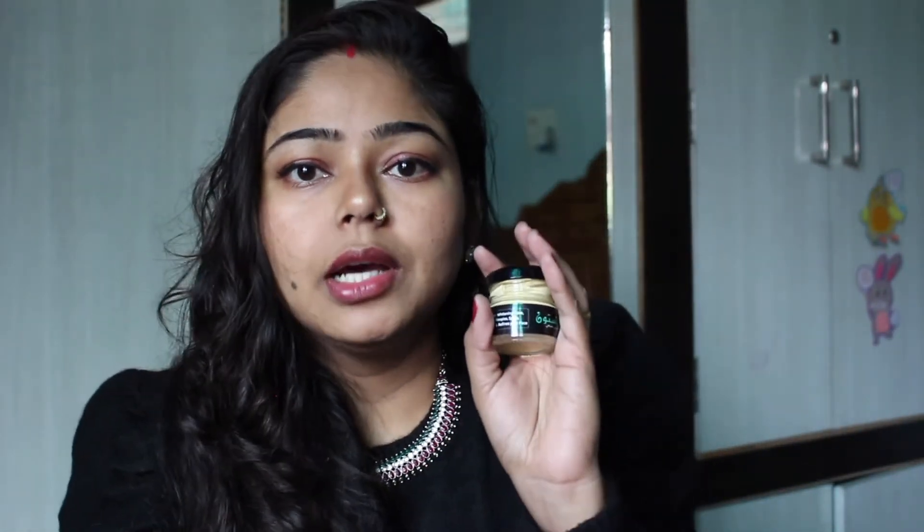You will see the texture. Look at the color — it is very important for the application, so you have to be careful. How do we put cream on the face? We apply it gently on the face and we have to blend it in properly. This is a night cream, but you can use it in the day as well.